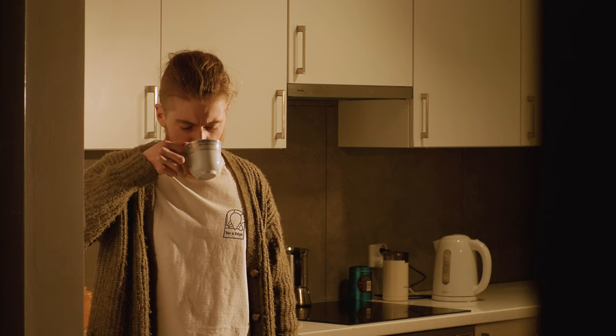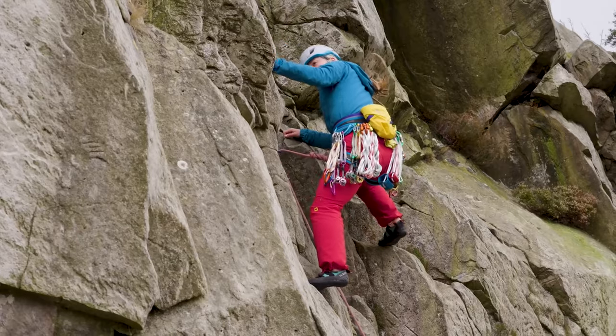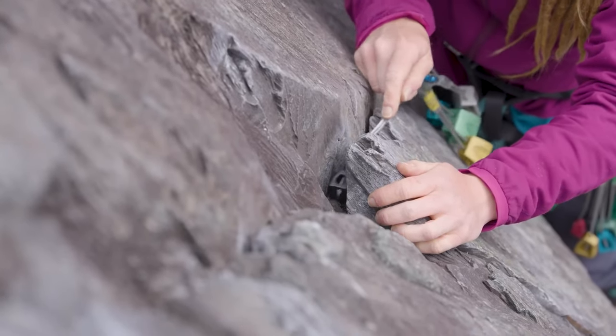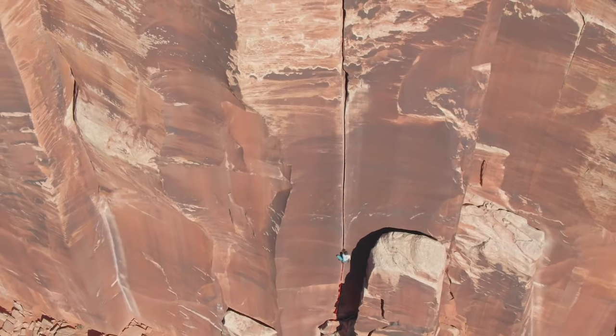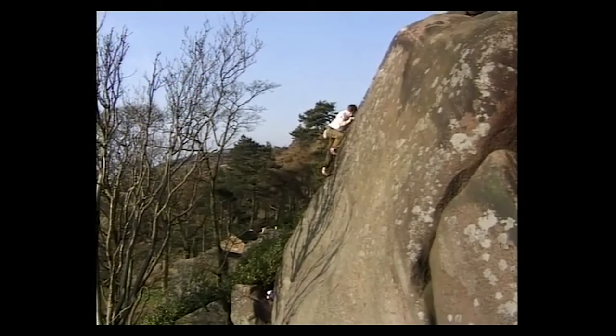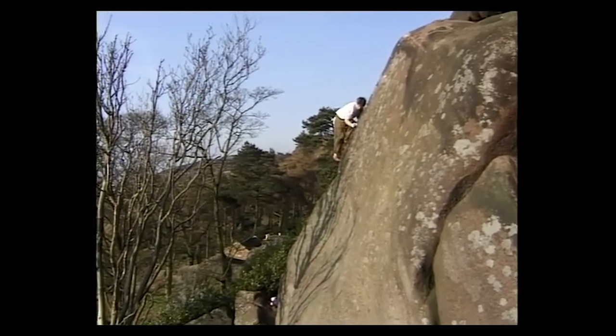So, what the fuck is up with e-grades? When trad climbing, you're protecting yourself with gear placed into features in the rock that can later be removed. Sometimes there's an endless crack to accept bomber cams, but sometimes there's nothing.